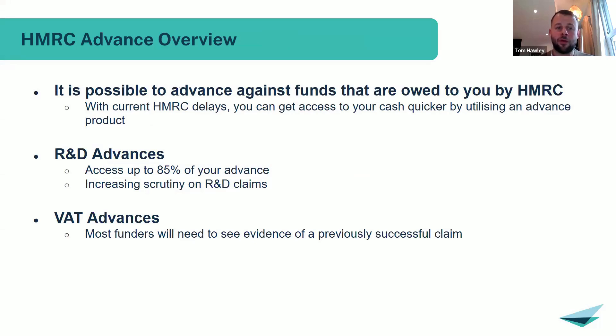On the opposite side — what happens when HMRC owes the business money? We have lenders on our panel that can support with advancing against funds owed to businesses. We are seeing slight delays with HMRC on the R&D side, with a little more scrutiny around claims, but we still have lenders experienced in that area who can advance up to around 85 percent of an R&D claim.